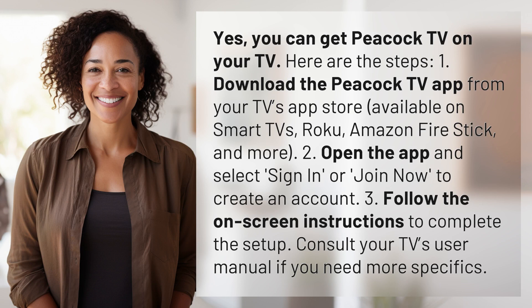One, download the Peacock TV app from your TV's app store, available on smart TVs, Roku, Amazon Fire Stick, and more. Two, open the app and select sign in or join now to create an account.